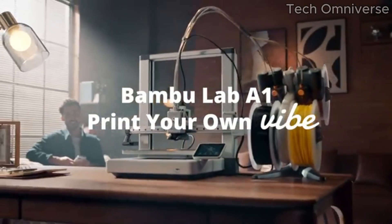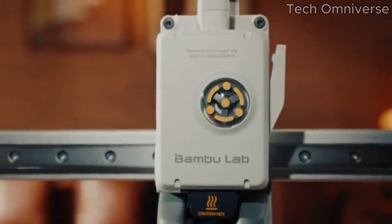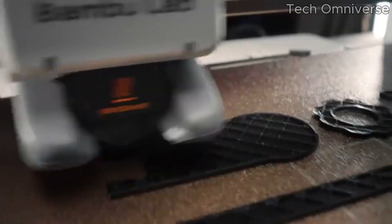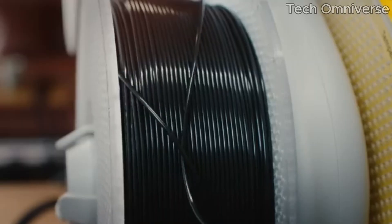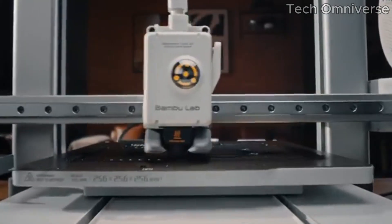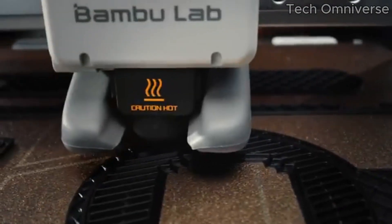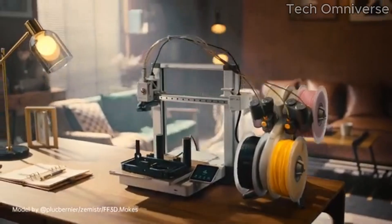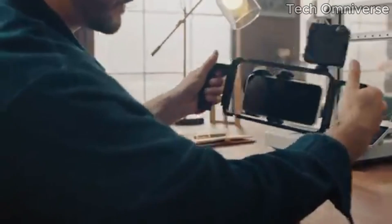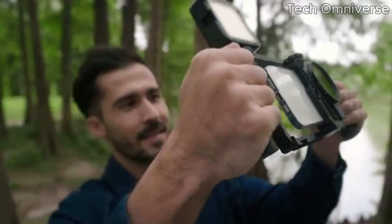It's easy to set up right out of the box, with clear instructions that guide you through the initial process. The intuitive touchscreen interface is user-friendly, making navigation between different settings and options a breeze. The A1 Mini Combo also supports a variety of materials, from PLA to PETG, accommodating a wide range of creative projects. The enclosed build chamber helps regulate temperature, ensuring consistent results and reducing warping, which is a common issue with 3D printing.